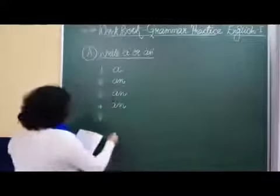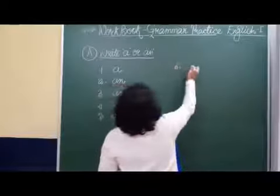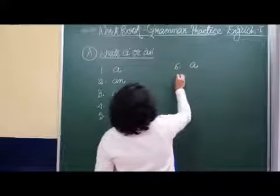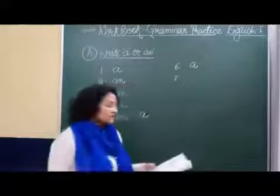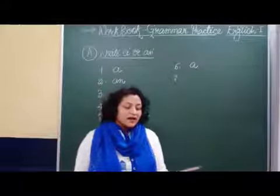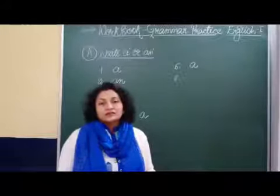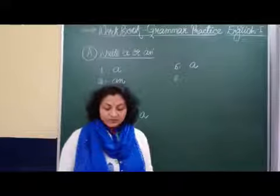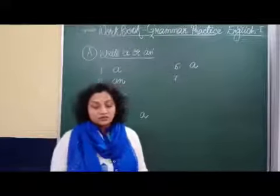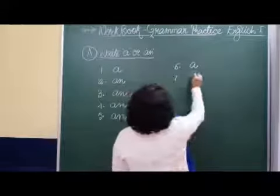Number six, please have dash glass of milk. Please have a glass of milk. Number seven, Sam has dash toy car. Now toy is a noun and that has a consonant sound. So we will write a toy. Sam has a toy car.